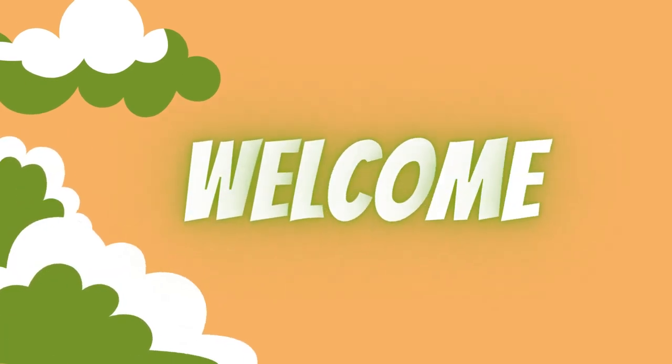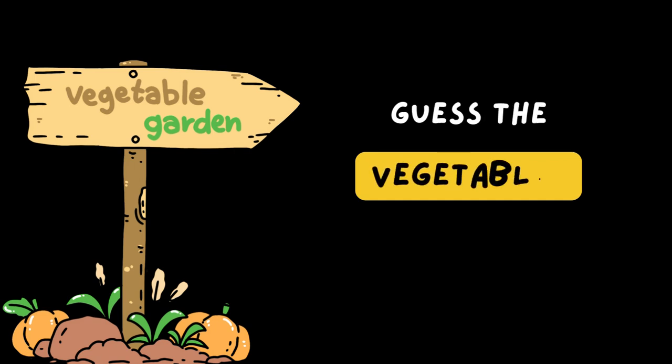Welcome to Puzzle Planet, the ultimate destination for fun and challenging brain teasers. In today's video, we've got an exciting game lined up for you called Guess the Vegetables.